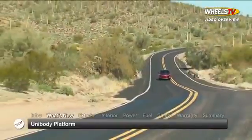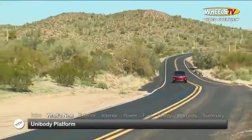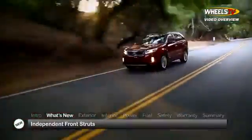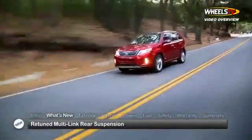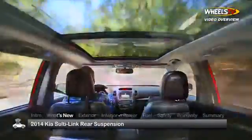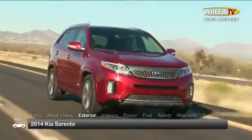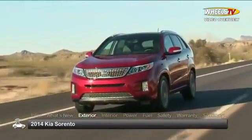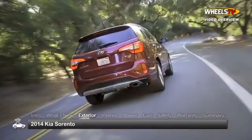For 2014, the Sorento has received comprehensive chassis upgrades, including a stiffened unibody structure, a new front suspension with front independent struts, and a retuned rear suspension, all designed to improve ride quality and handling. The Sorento refreshes its exterior with redesigned front and rear fascias, presenting a lower, broader appearance up front and a wider look at the rear.